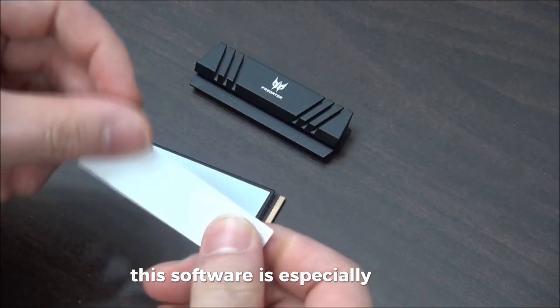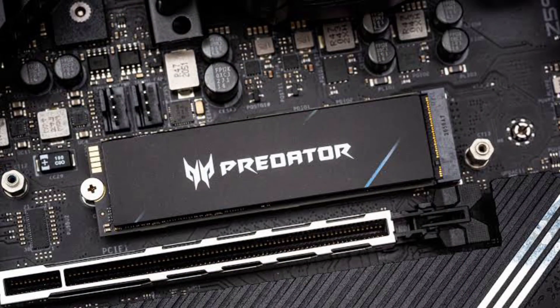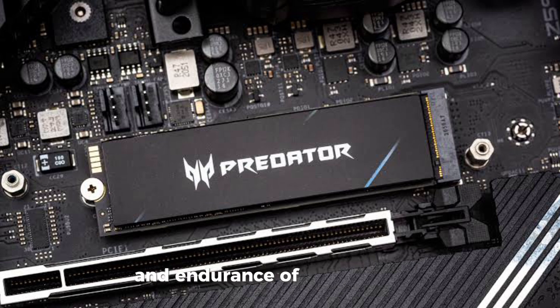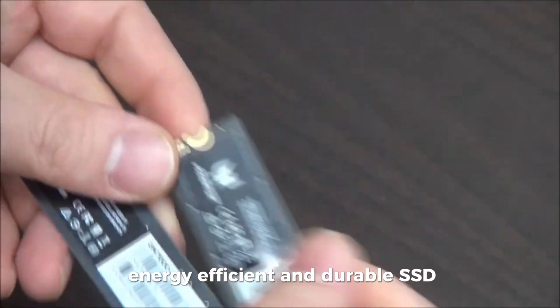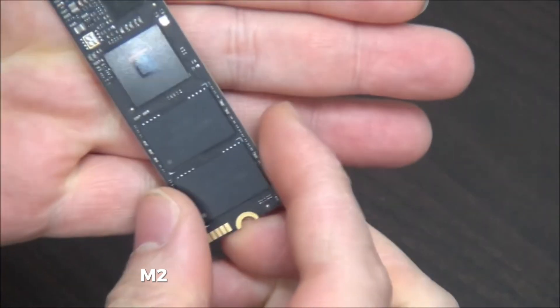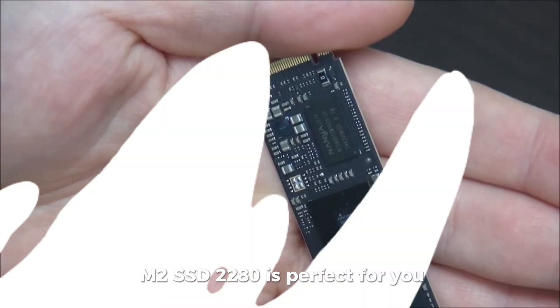This software is especially useful when transitioning to a new SSD. This SSD offers a 5-year limited warranty and endurance of up to 1,300 TBW, meaning you can use it with confidence for a long time. If you're looking for a high-performance, energy-efficient and durable SSD, the Acer Predator GM7000 M.2 SSD 2280 is perfect for you.